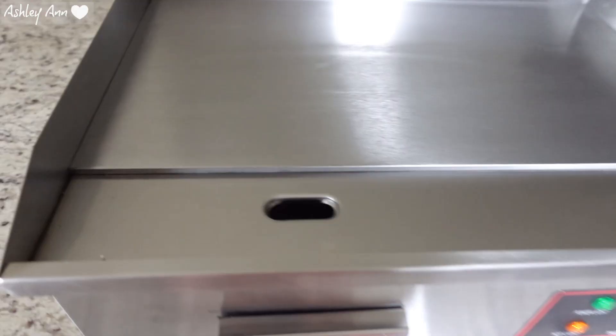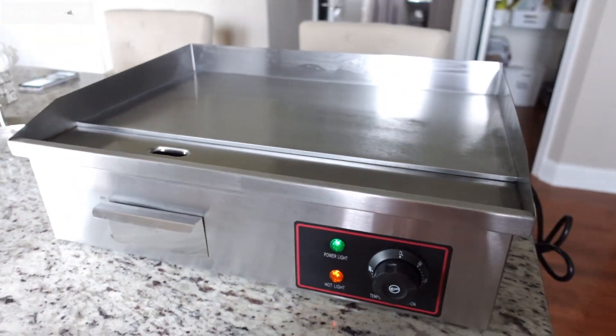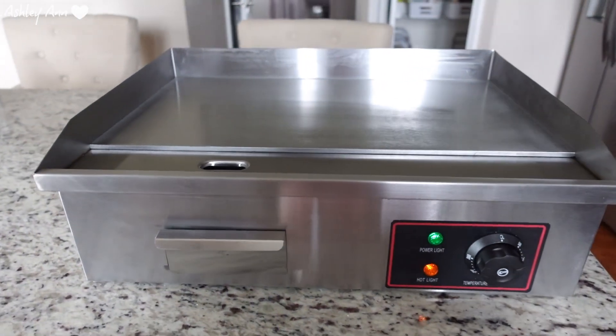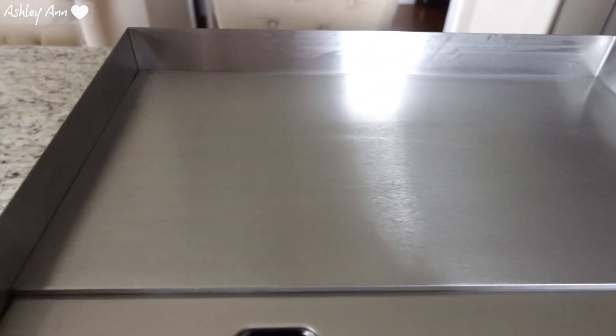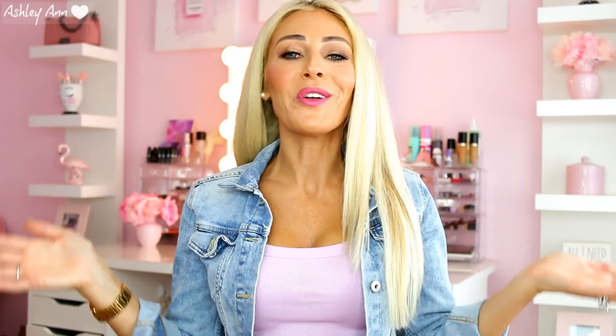Next is a small electric cooktop or griddle. What's nice about this is that you can make pancakes, chicken, steak — you name it. If you don't want to grill outside, you can use this inside, which is great here because it's still cold in New York even though it's spring. That's what's nice about this electric cooktop — you can use it in the convenience of your own home. It's very heavy-duty, you can fit quite a bit on the cooktop, it's easy to clean, and it's stainless steel.